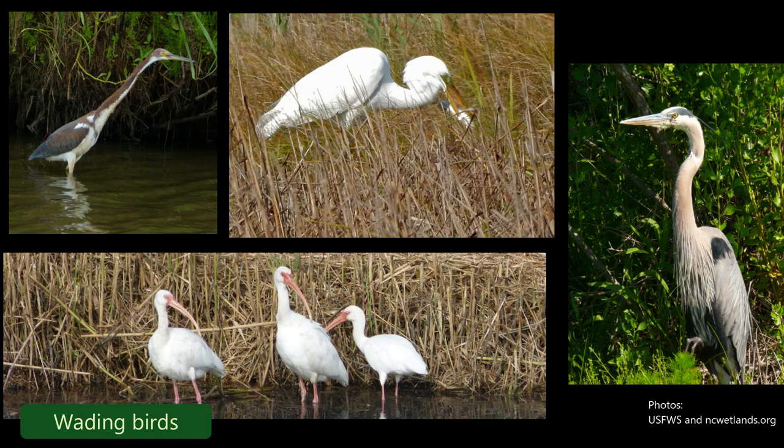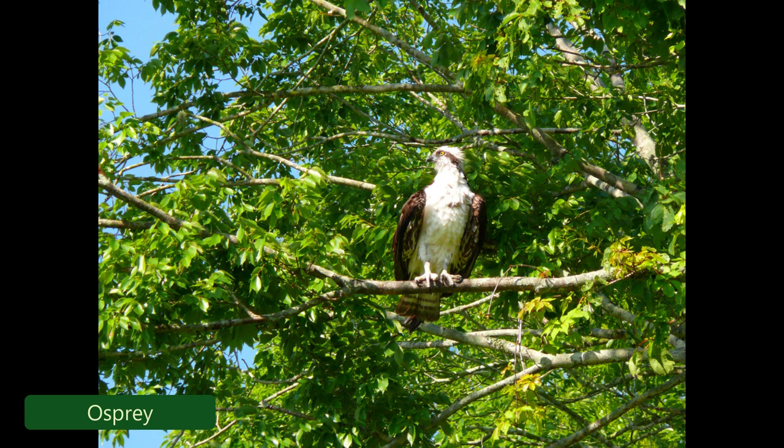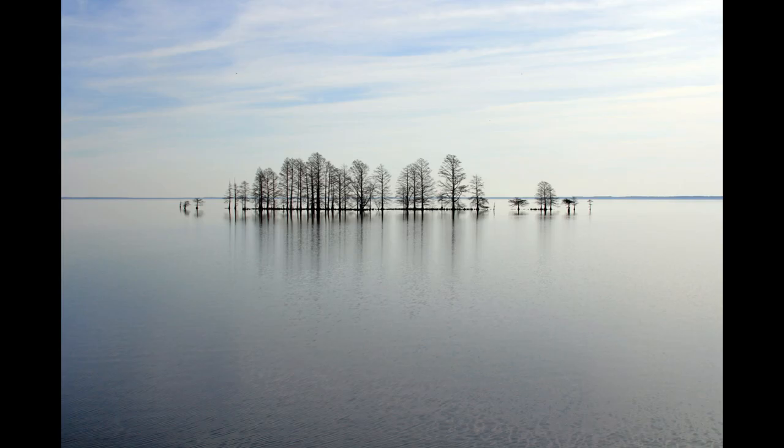Other guilds of birds we have are wading birds — long-legged wading birds. On occasion we have quite a few shorebirds if we can get the water down to mudflats or up to two inches in depth. Mata Mesquite is also known for its breeding ospreys, and if you've seen any of the stunted cypress trees out there, those are where most of the osprey nests are located.